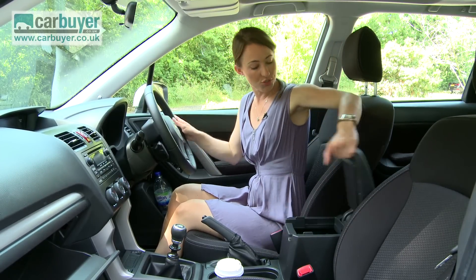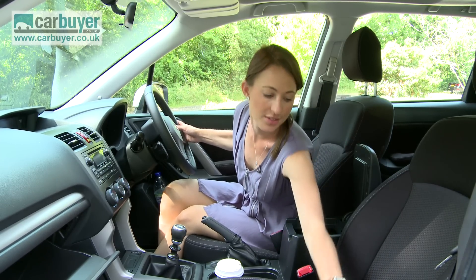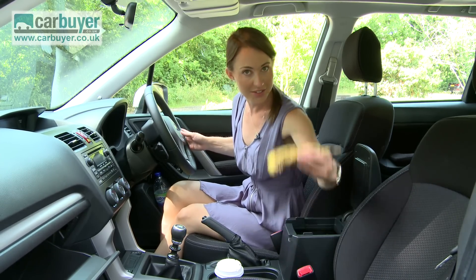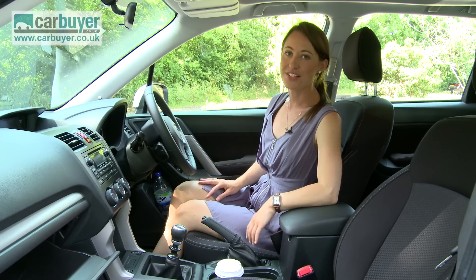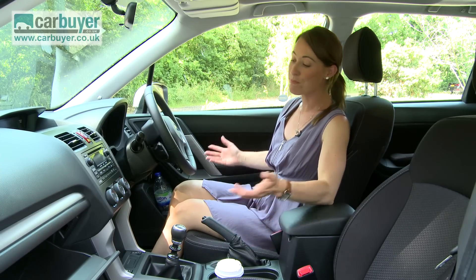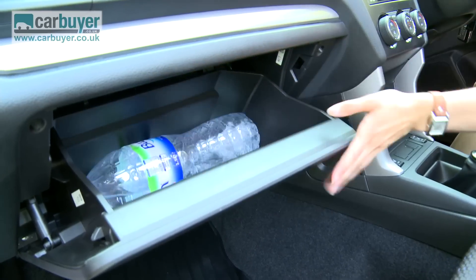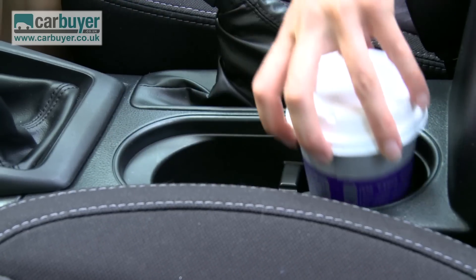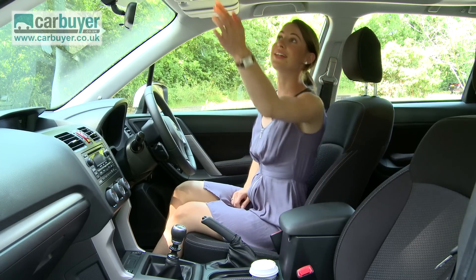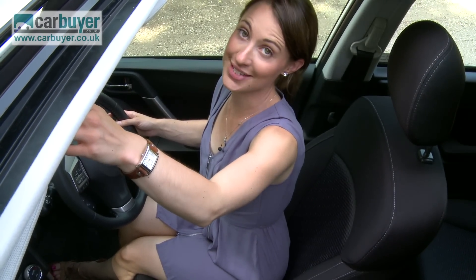And for items that you don't store in the boot, you have a large cubby hole here, so I can just fill that with some everyday items. The new Forester certainly lives up to the practical reputation built by previous models. It passes the carside big bottle test, with more storage and two cupholders. A feature that I really like is this sunshine roof, which comes as standard across all models.